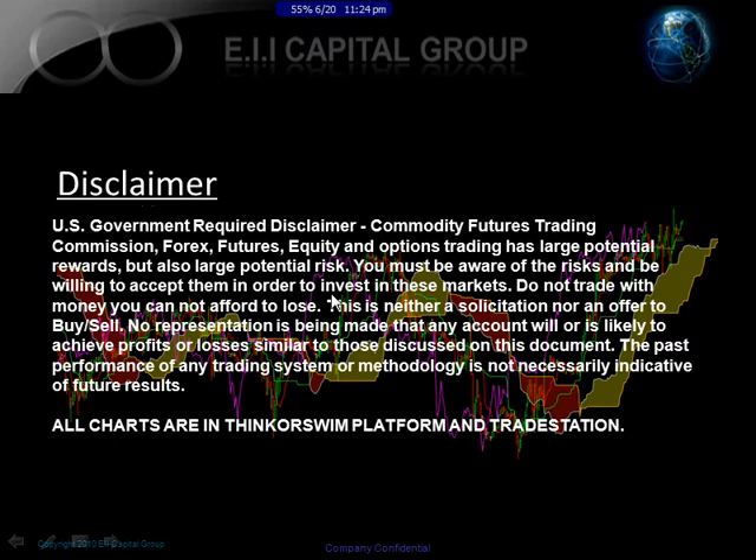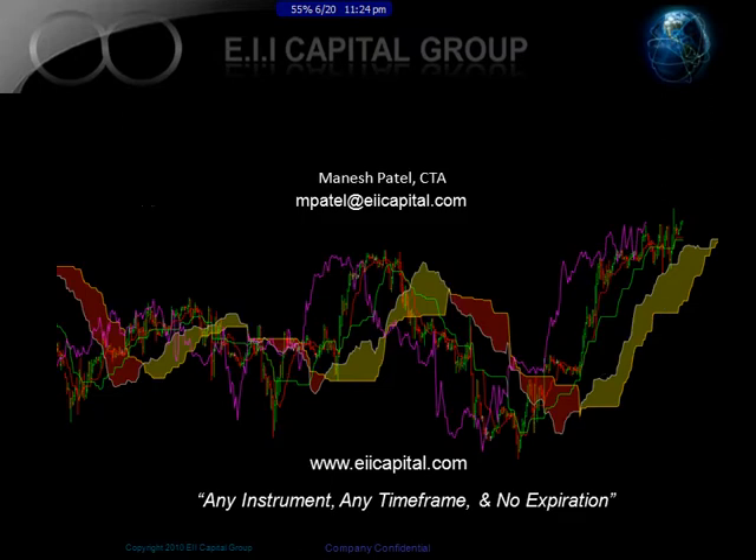This presentation is basically for educational purposes only. All charts are either Think or Swim or Trade Station — most of them today will be in Trade Station. Here are my contact details. If you have any questions in regards to this video or anything else regarding Ichimoku, you can go to EIICapital.com to find more information, ask questions in the forum, or find out more about the book I've written.